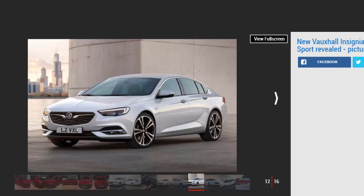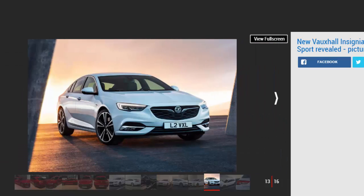The entry-level diesel is a 1.6-litre turbo with 109 bhp, priced from £18,485, producing 105 g/km CO2. The same unit can be had with 134 bhp, and the range-topping diesel is a 2.0-litre turbo priced from £21,715. With six engine choices, the launch lineup is huge, comprising seven different trim levels: Design, Design Nav, SRi, SRi Nav, SRi VX-Line Nav, Tech Line Nav, and Elite Nav.